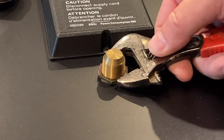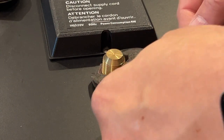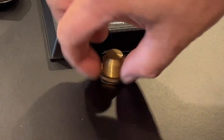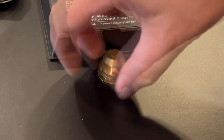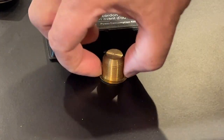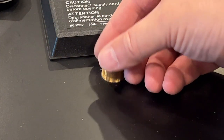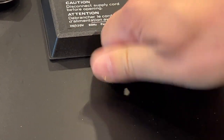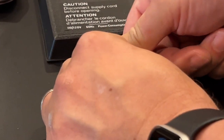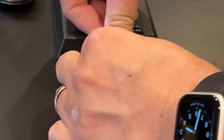I remove the original bearing sleeve by loosening the nut that's been holding it snugly in place for over 30 years. It did not want to come out at first — eventually after considerable effort I managed to coerce it into popping out of the plinth.